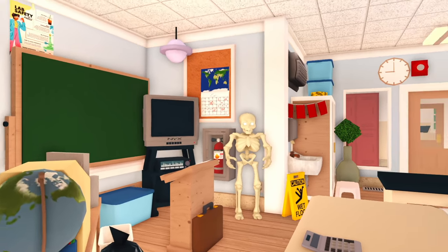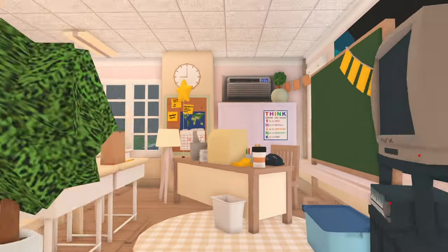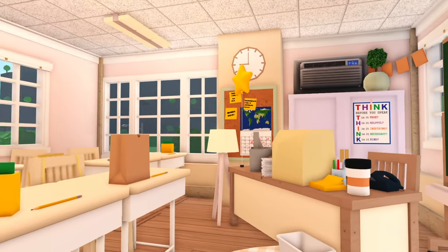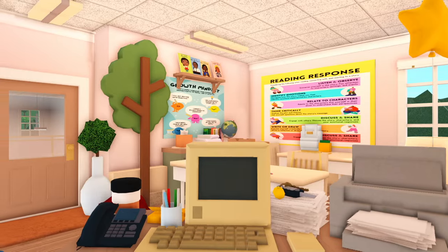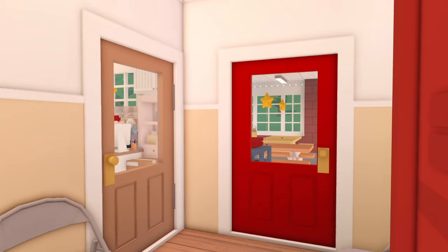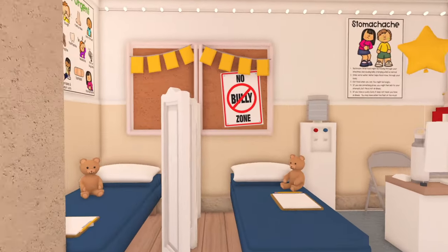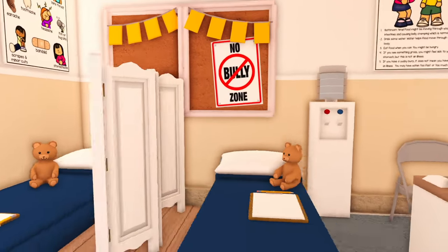One of my favorite additions was this skeleton over here, and that's it for the science class. Right next door is where the fifth graders are going to be. It's a pretty small classroom, but I feel like once it fills in with all the students it's going to look a lot better. Now we're back downstairs, which brings us to the nurse's office.